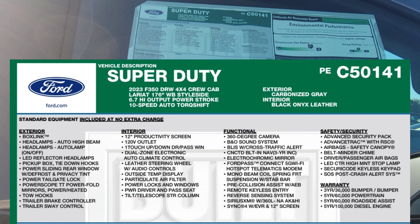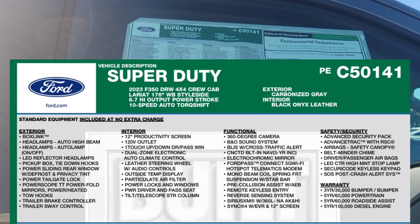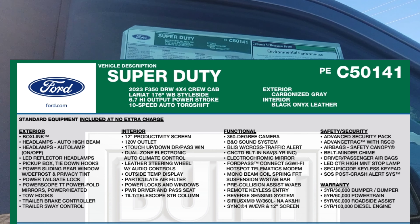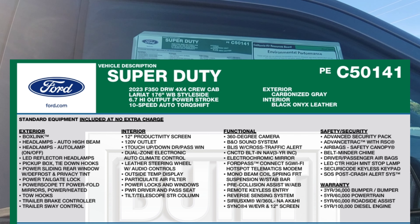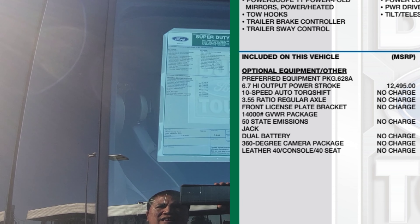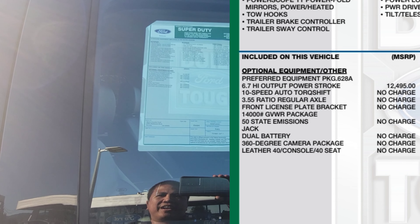In front of us is the 2023 F-350 Dually 4x4 crew cab. This one is the Lariat, 176-inch wheelbase, so it has an 8-foot bed. 6.7 high output Power Stroke, 10-speed automatic TorqueShift — it just kicks into gear right away when you step on the gas. The exterior color is Carbonized Gray, interior is Black Onyx leather.